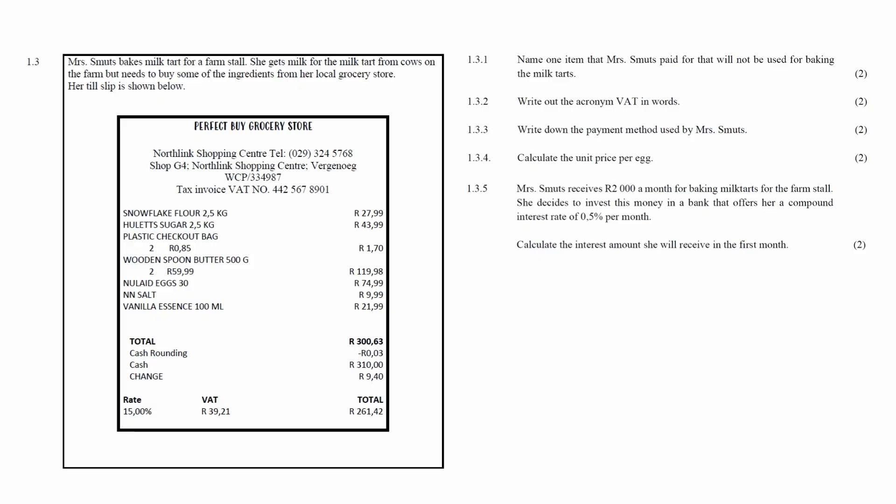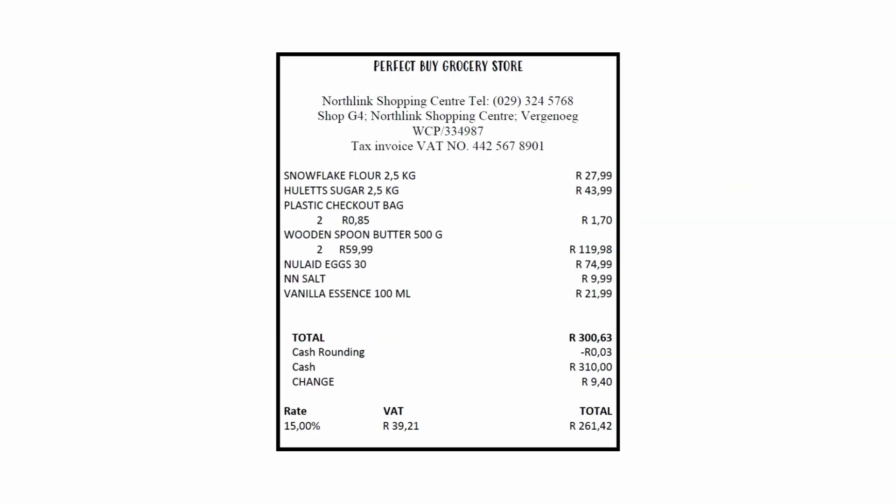Question 1.3 consists of five finance questions designed to assess your understanding of tax invoices and interest rates. You are given a till slip listing items bought at a grocery store.